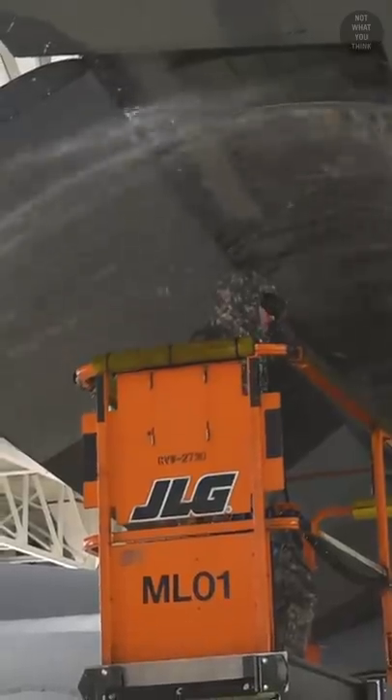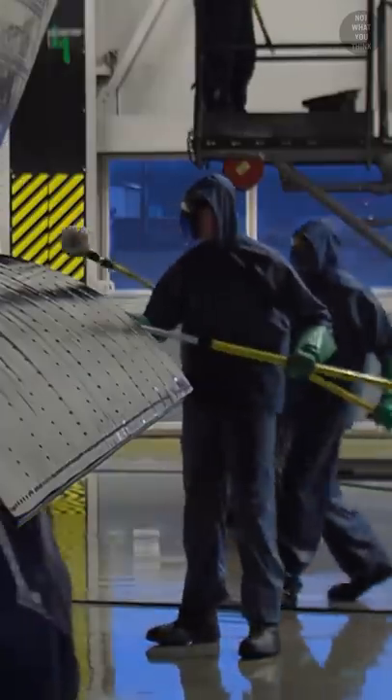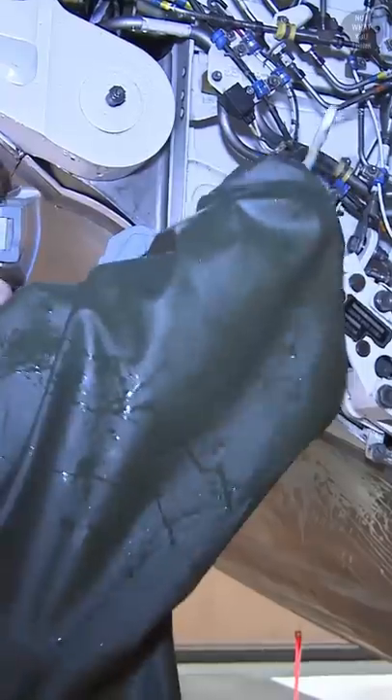But washing airplanes is a very time-consuming task. For example, it would take 8 people 8 hours to wash a C-130 Hercules, and those people take the cleaning really seriously. Even the smallest corners and compartments are looked at.